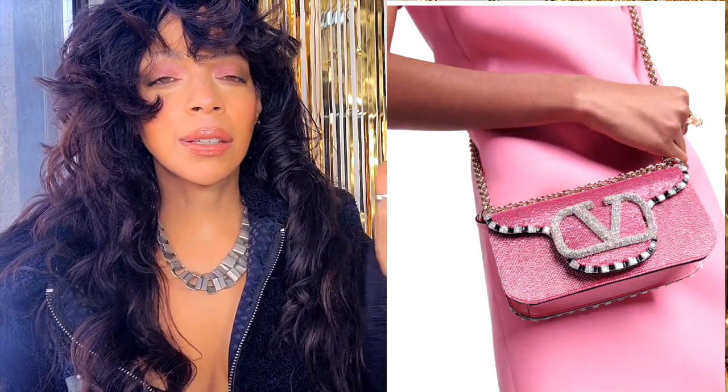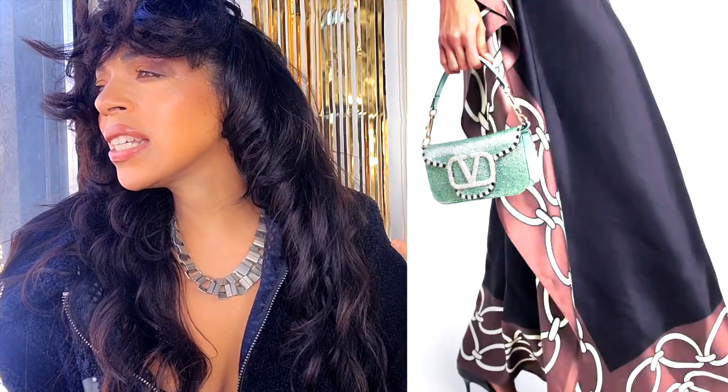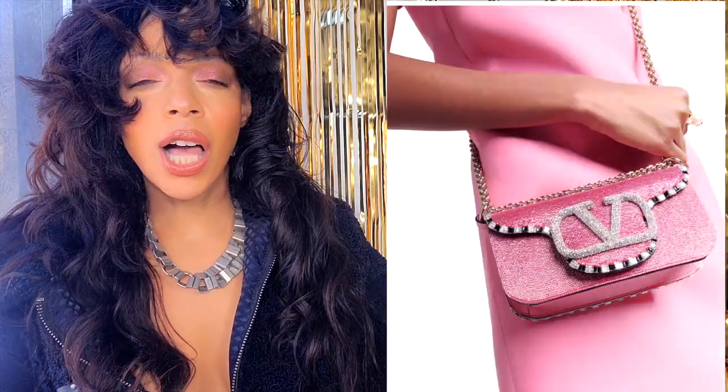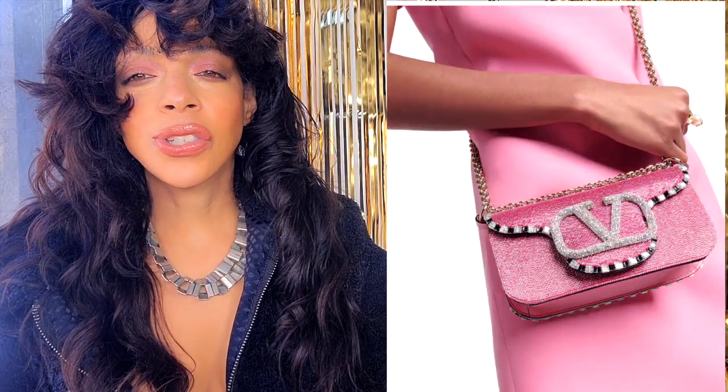Number four: Valentino Garavani again — there's no way I was going to skip this bag. This is the Logo Embellished Shoulder Handbag, and it has Daisy written all over it. Look at this embellished logo — it looks so scrumptious and beautiful and shiny. I've seen it in this color and in a sage green. I think this would shoot to the top of the list because I love shiny things. Once the sun hits it, it just looks beautiful and so fun and girly.